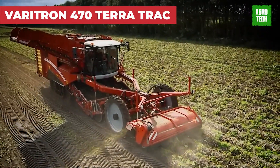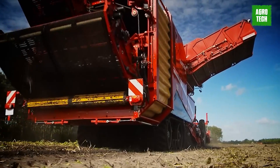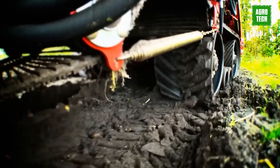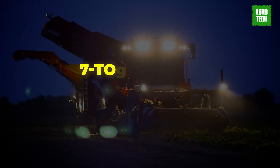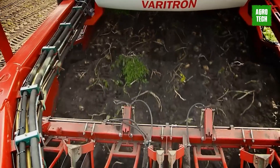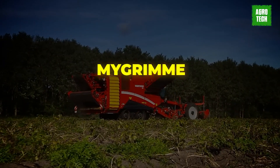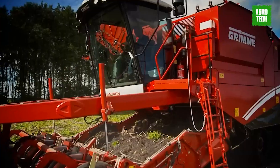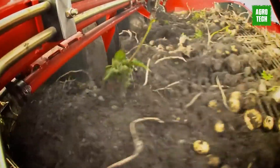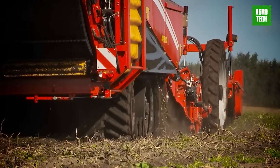Veritron 470 Terra Track. Grime introduces the Veritron 470 Terra Track, a robust four-row self-propelled harvester equipped with rubber tracks, offering enhanced traction and stability even in challenging soil conditions. With a seven-ton bunker that ensures effective capacity thanks to its rotating bunker web, this harvester can be fitted with various separators to suit different needs. The integration with My Grime simplifies the storage and retrieval of machine data and task information. The SmartView video system provides operators with a clear overview of key machine functions at all times, enhancing operational efficiency and safety.